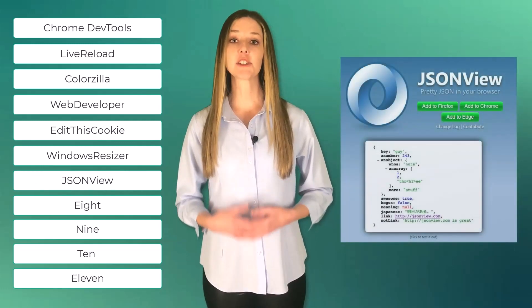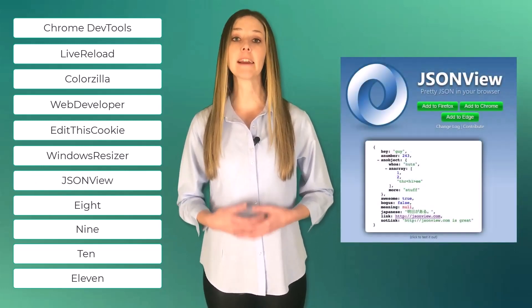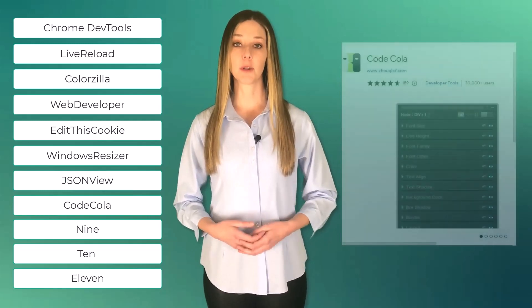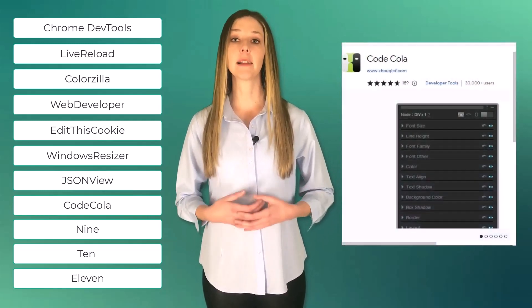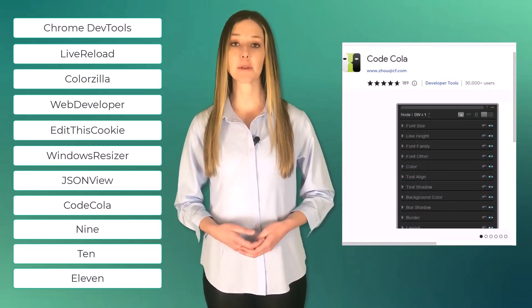Number seven, JSON View. JSON View displays JSON documents in a more readable format, making it easier for developers to understand and work with JSON data. Number eight, Code Cola. Code Cola allows developers to edit web pages in real-time and see the changes in the browser immediately.